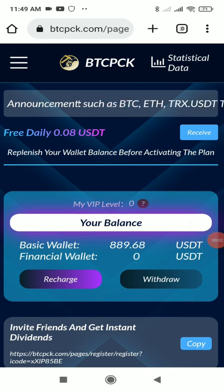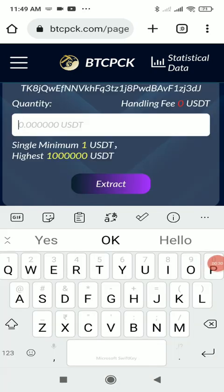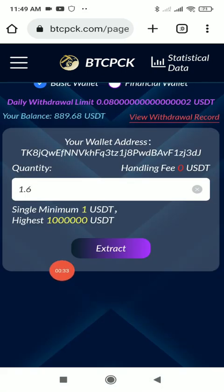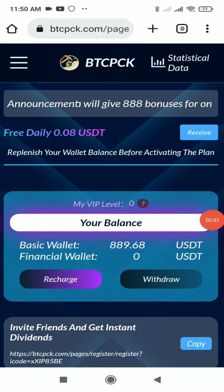Now I'll show you how to withdraw. Click on the withdrawal button. In my case, the daily withdrawal limit is 0.08 USDT, but the minimum withdrawal is 1 USDT. I'll show the process anyway — for example withdrawing 1.6 USDT. Since I already bound my wallet address I don't need to enter it again. I'll put 1.6 in the quantity field and click the 'Extract' button. This amount will get transferred from your website account to your wallet.